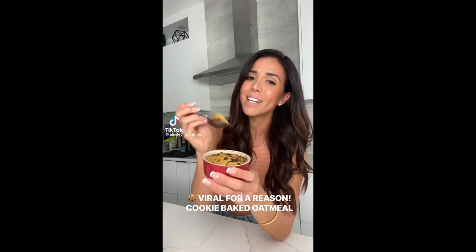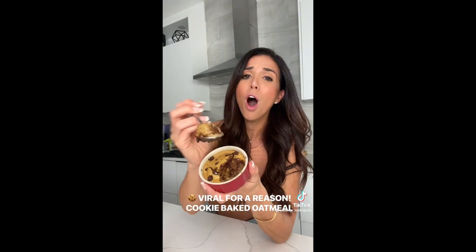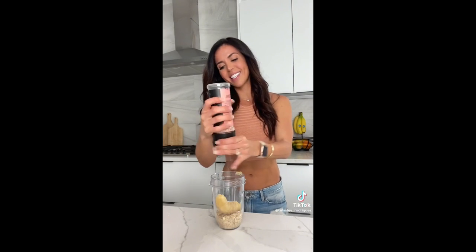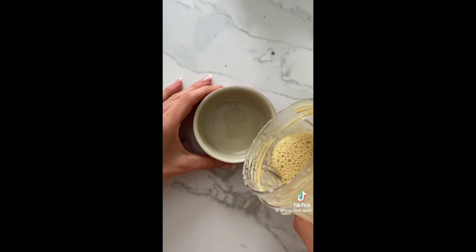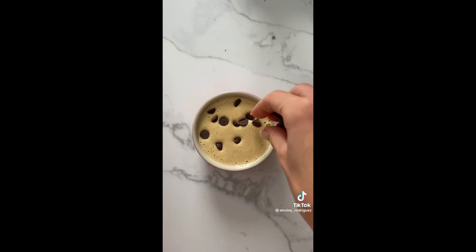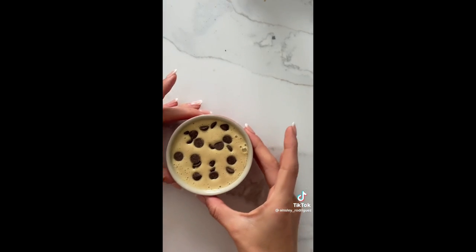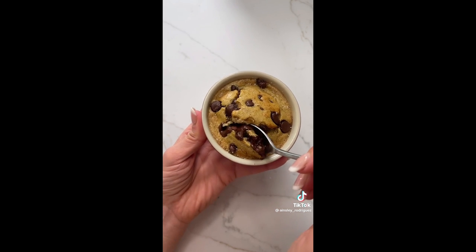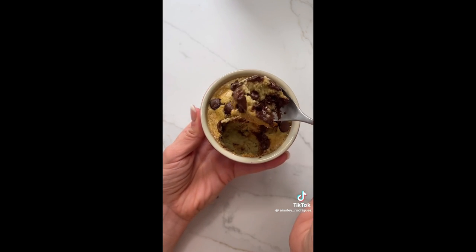This viral cookie baked oatmeal is worth all the hype — look at that consistency. It tastes like one of those cookie skillets you order at a restaurant. You need oats, milk, a spotty banana, baking soda, sea salt, and an egg — then blend. Pour the batter into a small oven-safe dish, top with chocolate chips, and bake at 350°F for about 15 minutes. Top with more sea salt and enjoy — I promise it is so good.